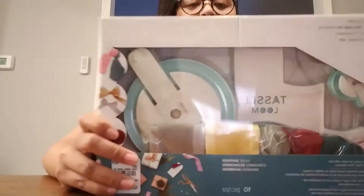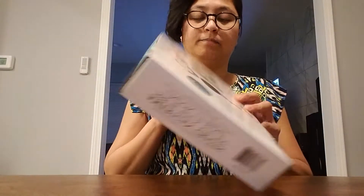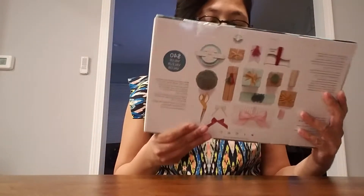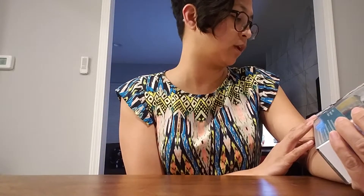First, I got this — what is this? A tassel bow pom-pom kit. And I was so excited to have this. So this is what it looks like. It comes with the big pom-pom maker, the tassel, and then the bow maker right over here. These were originally $40, but Tuesday Morning price $19. It says it has 10 pieces in here. I'm not going to open it right now, but the item number is 2101065.